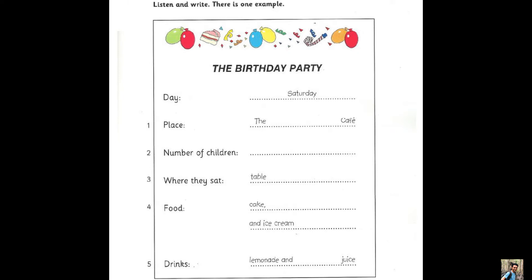Three. Where did you all sit? We had a big table outside. Outside? Weren't you cold? No, it was hot and sunny that day.